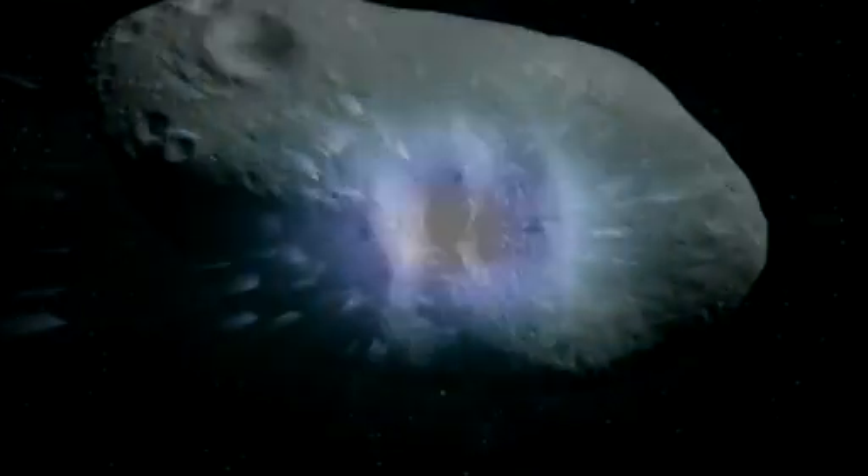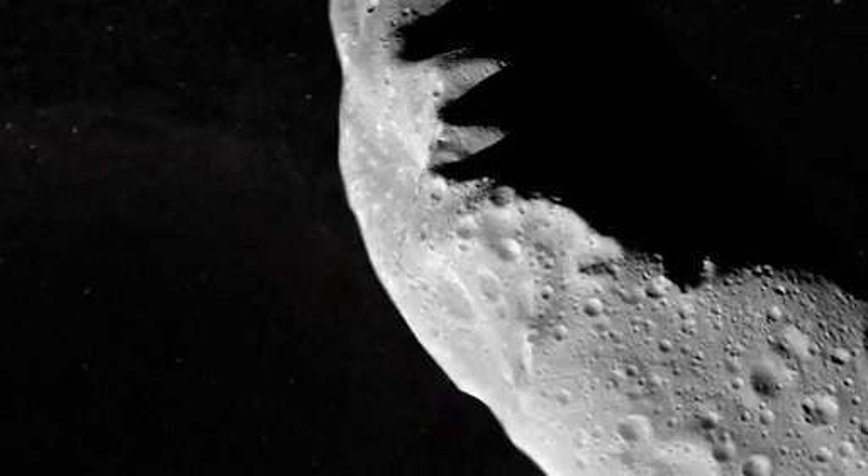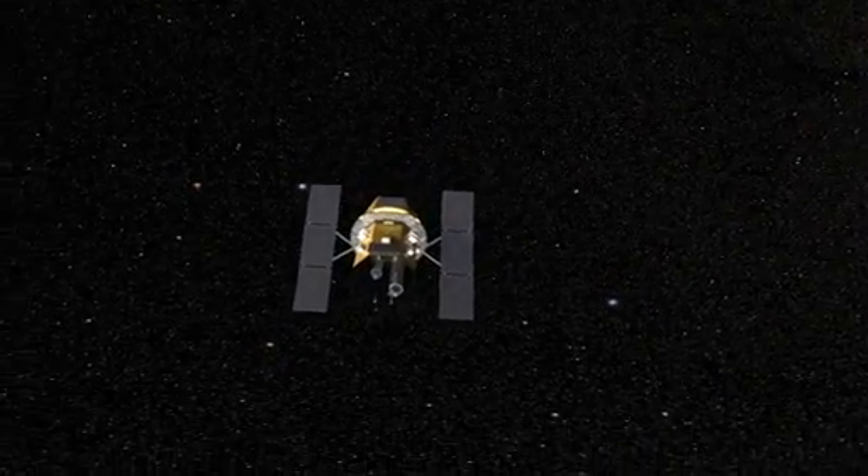Asteroids collide all the time, at least we think they do. Close-up views from spacecraft show asteroids to be pockmarked with impact craters. But until recently, astronomers never expected they'd see the recent aftermath of a collision. Now, thanks to Hubble and Swift, they have.